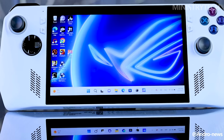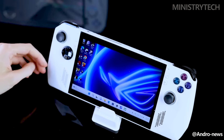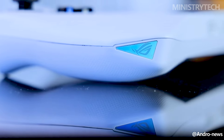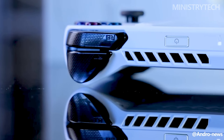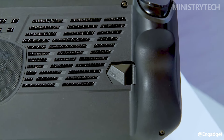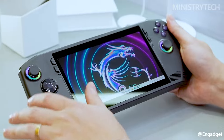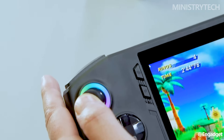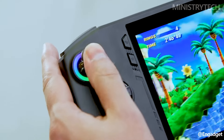Although the appearance and display departments of the two handhelds may have some important similarities, there are also important distinctions that will sway your decision in favor of one over the other. As we've just had the opportunity to use the MSI Claw firsthand, we're primarily concentrating on the specifications here, having spent a lot of time with the ROG Ally. Once we've had some time with the MSI Claw, we'll make sure to update this, so check back soon for more.